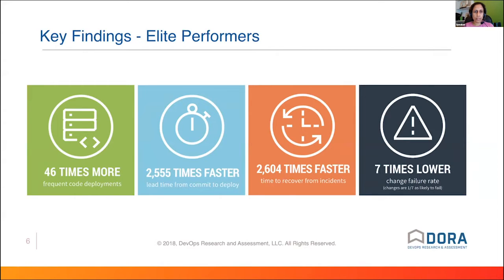The incredible thing about these metrics is that the research found teams doing well were significantly better than those who weren't. Particularly if you look at lead time from commit to deploy, that's 2,000 times faster. We hear talk about 10x developers, but that's made-up. Here we have real numbers showing how you and your team can be 2,000 times faster than others just by following this plan.